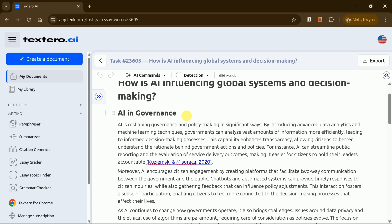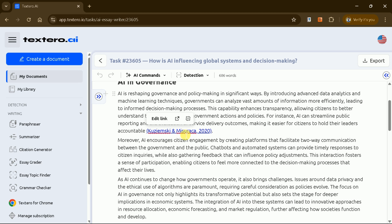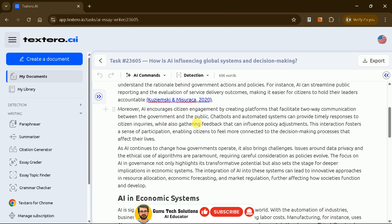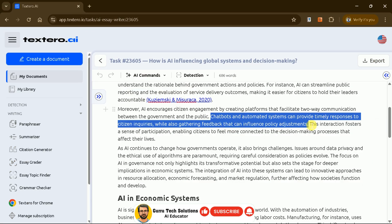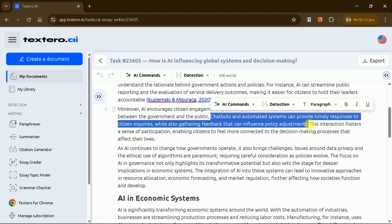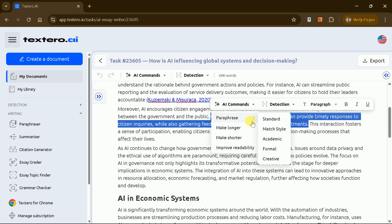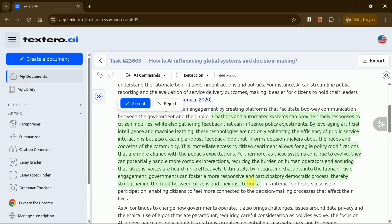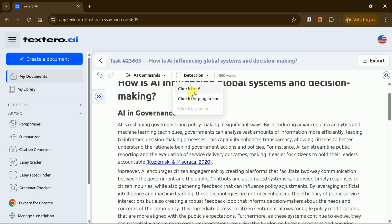The manuscript will include relevant studies to strengthen your arguments, and a reference list will be generated at the end. You can further refine your manuscript by selecting any part of the text and using AI commands. For example, you can paraphrase the text in various styles, expand it, shorten it, or improve its readability. If you're satisfied with the changes, you can accept them; otherwise, you can reject them.